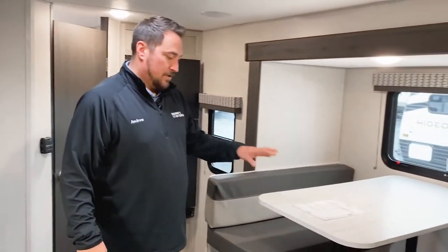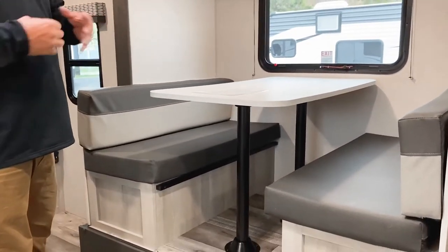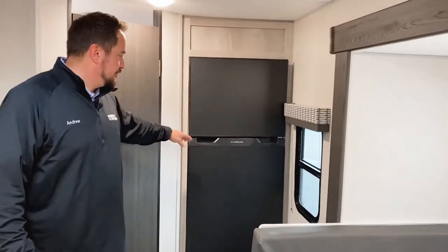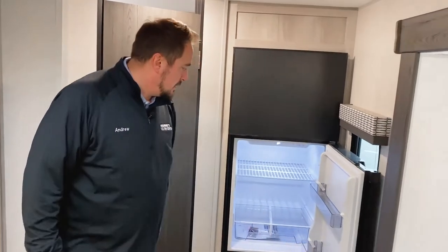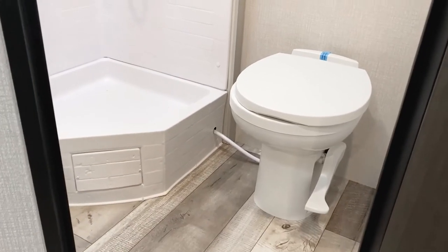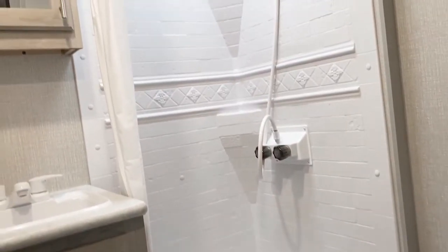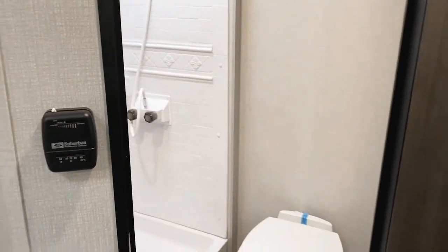Over in the dinette area, this will fold down to a bed, so there is a little extra sleeping there if you've got some kids or toddlers. Moving back, you have your refrigerator — this is the new Furion 12 volt switchover, very nice and very deep, and you also get a freezer on top. All the way in the back you have your bathroom, which is very spacious. You get a nice big corner shower, lots of shoulder room with the toilet, and a sink with a vanity and mirror.